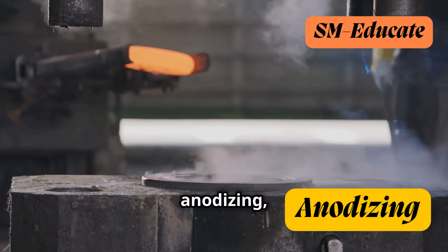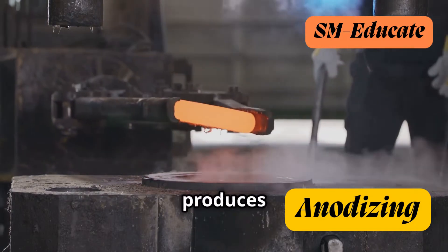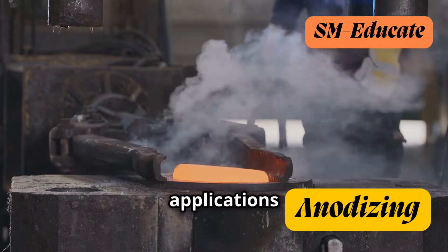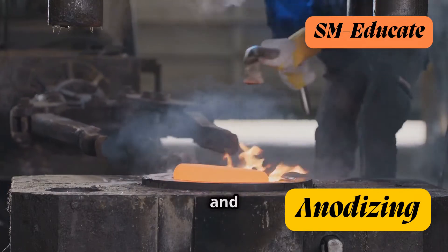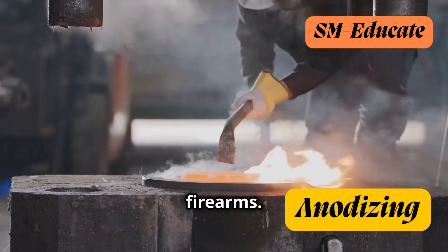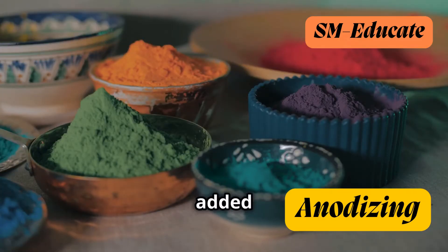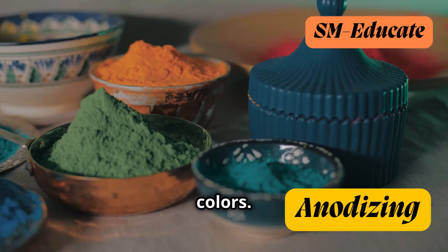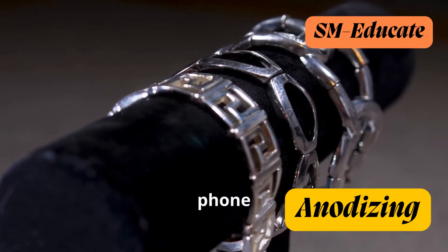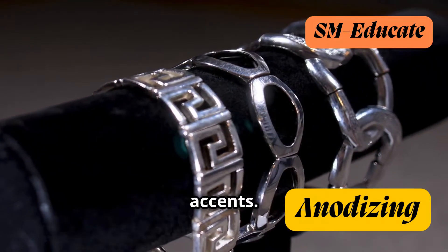Type 3 anodizing, or hard coat anodizing, produces an extra thick and hard oxide layer, making it ideal for applications requiring extreme wear and tear resistance, such as aerospace components and firearms. And then there's color anodizing, where dyes are added during the process to create a rainbow of vibrant and fade-resistant colors — giving us those eye-catching anodized jewelry, phone cases, and even architectural accents.